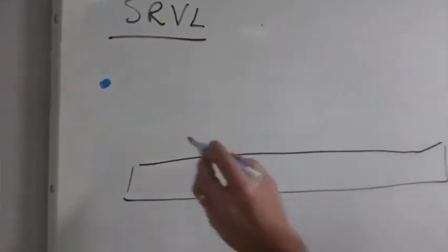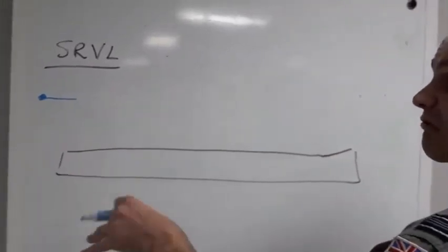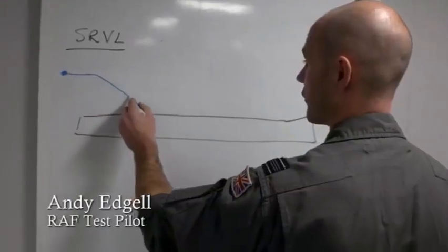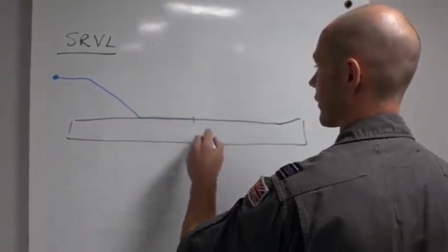What a shipborne rolling vertical landing involves is coming in in that semi-jetborne mode — 40, 50, 60 miles an hour — and then coming down the hill with overtake on the boat. Then you hit the deck, you roll out, you hit the brakes, and you come to a stop.